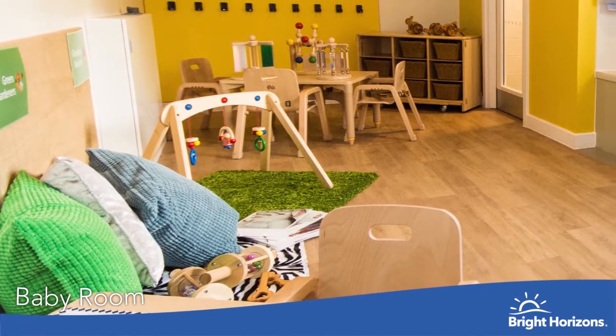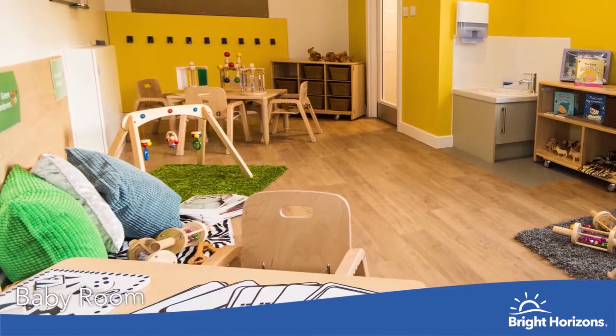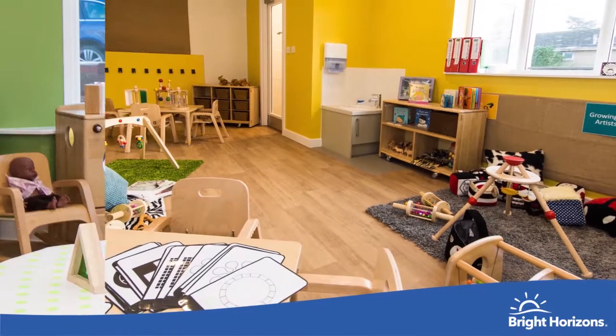Welcome to our Baby Room. With our youngest babies, following their routine from home is key to helping them settle into nursery. We support the children to develop secure attachments through our key person approach.